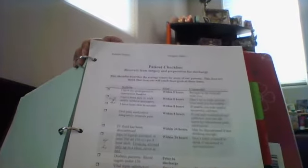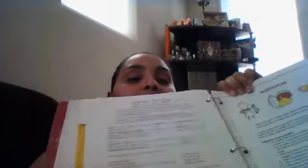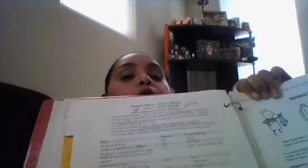There's a little checklist from the hospital that you're supposed to accomplish before getting discharged — and we all know I didn't accomplish those, at least not on time. Here's a sample menu of what they wanted me to have my first day home, and then some instructions on bariatric soft foods — what we should eat and what we shouldn't eat.